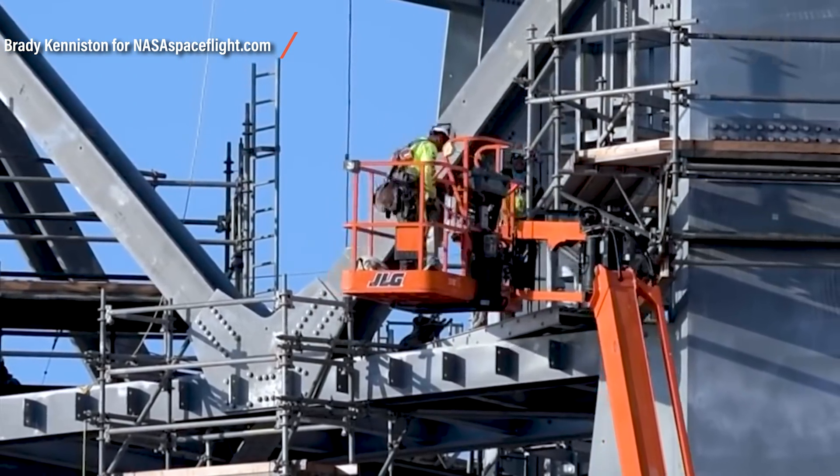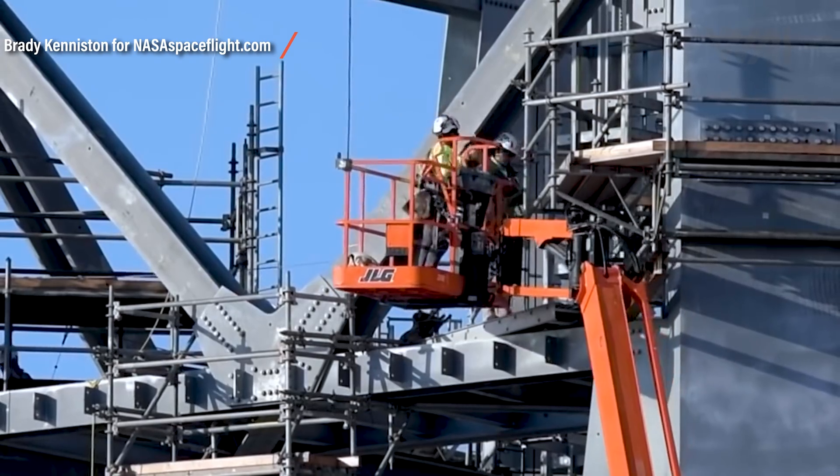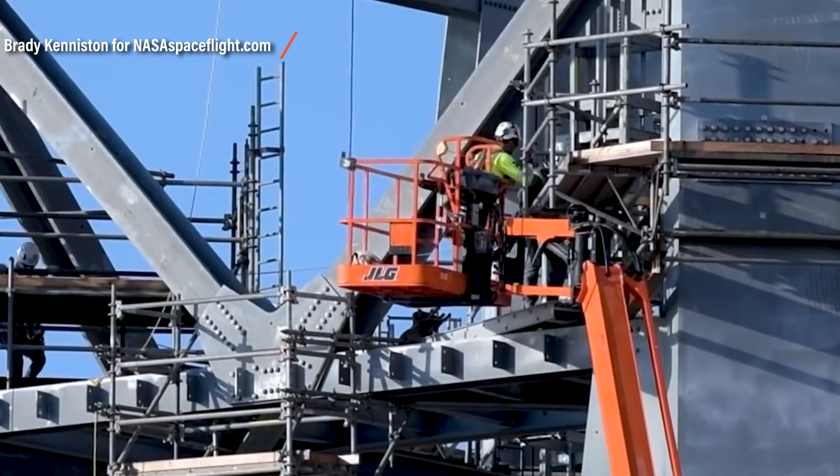SpaceX's progress can be measured by the days that go by — every day something new is happening. Now that we know how SpaceX is getting the launch support tower up so fast, we'd like to know what's going to be the workhorse of the tower. How is SpaceX planning to stack their Starships and Super Heavy boosters with it?